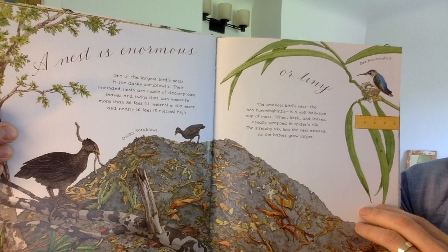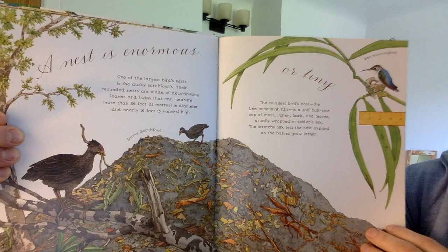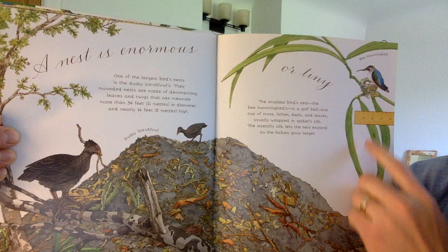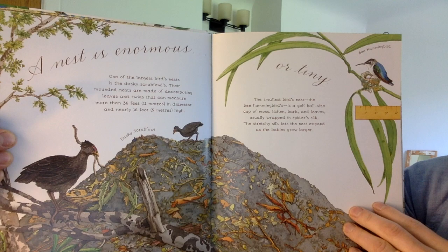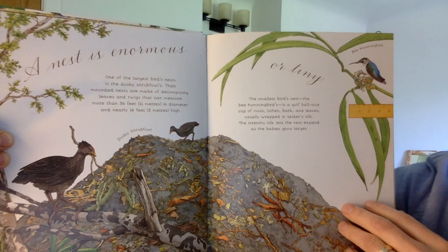A nest is enormous, or tiny. One of the largest birds' nests is the dusky scrub fowl's — their mounded nests are made of decomposing leaves and twigs that can measure more than 36 feet in diameter and nearly 16 feet high. The smallest bird's nest, the bee hummingbird's, is a golf ball-sized cup of moss, lichen, bark, and leaves, usually wrapped in spider silk. The stretchy silk lets the nest expand as the babies grow larger.